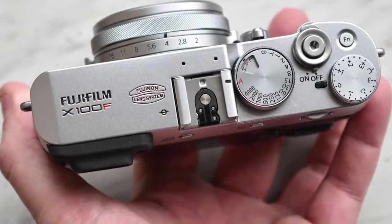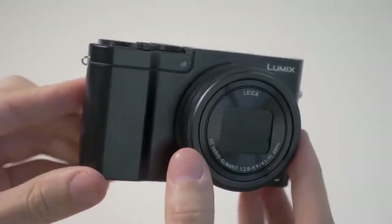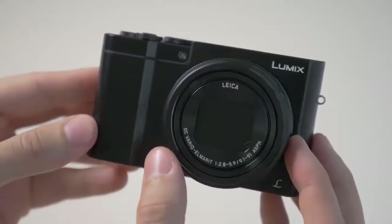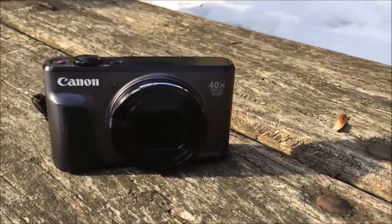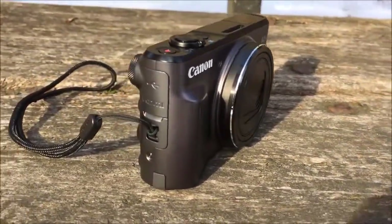If you want to find out the best point-and-shoot cameras, be sure to stay tuned. All of the links to all of the products mentioned in the video will be in the description down below. These cameras do tend to go on sale, so be sure to check out those links for updated pricing on all the products mentioned.